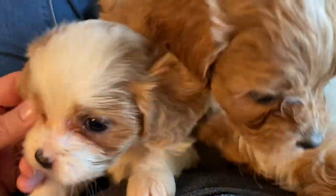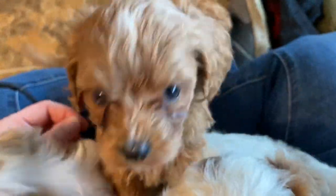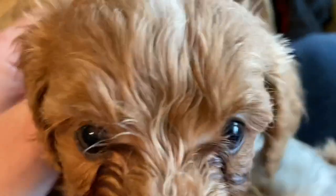Little boy Glenn is still available at this point. We do have a wait list if you're watching this and you're not yet on our wait list. I think we have about seven more families to go.